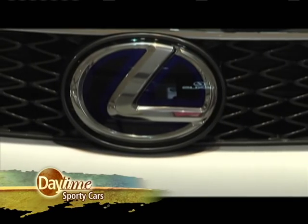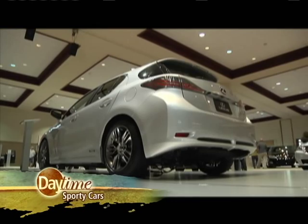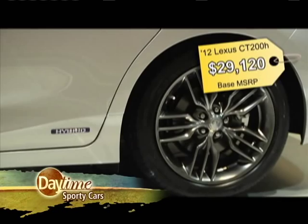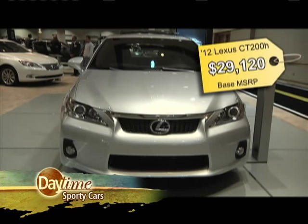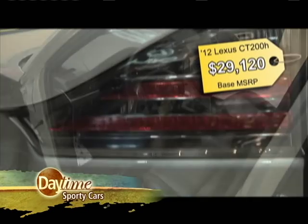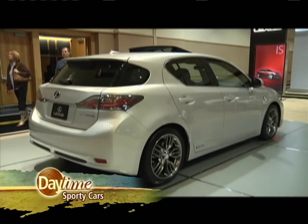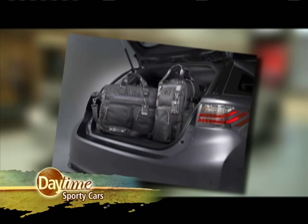Toyota's Lexus brand has transformed the Prius so you can be environmentally conscious and look good doing it, dressing it up with an aero package, 17-inch wheels, stiffer suspension, and a premium leather interior. The end result is the CT200H F-Sport. Only 900 examples will be built. And it comes with a matching F-Sport Tumito and backpack.